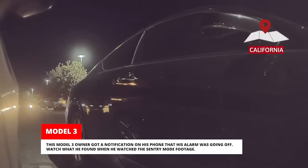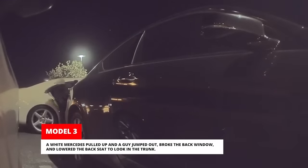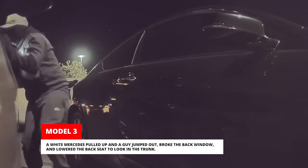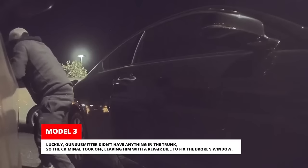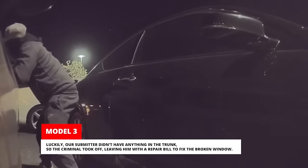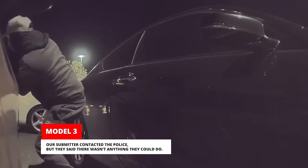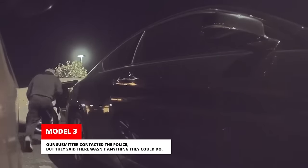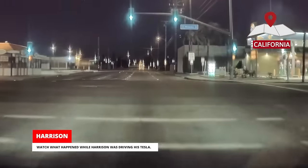This Model 3 owner got a notification on his phone that his alarm was going off. A white Mercedes pulled up and a guy jumped out, broke the back window and lowered the back seat to look in the trunk. Luckily, our submitter didn't have anything in the trunk so the criminal took off, leaving him with a repair bill to fix the broken window. Our submitter contacted the police but they said there wasn't anything they could do.